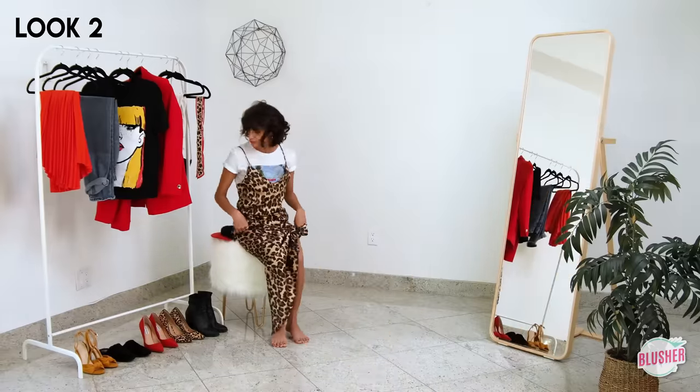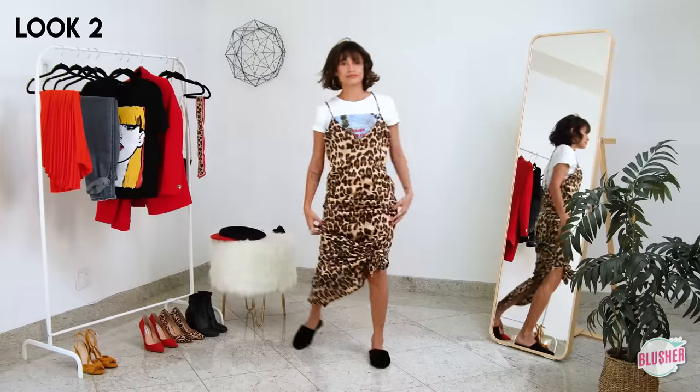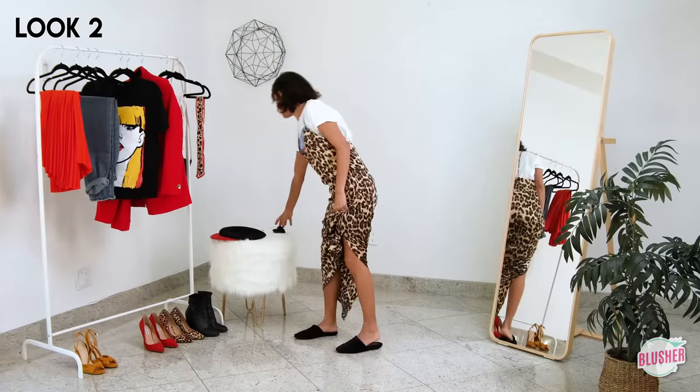To add the illusion of height I decided to tie a knot in the front, and to keep it effortless I'm just pairing it with some cozy slides. For this next look I've added a bold red lip and I'm throwing my hair up into a half-up bun to show off these statement earrings.